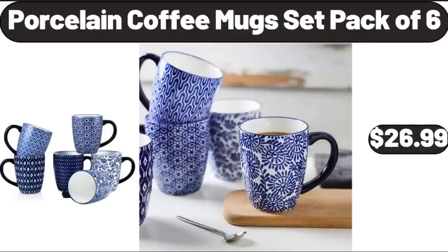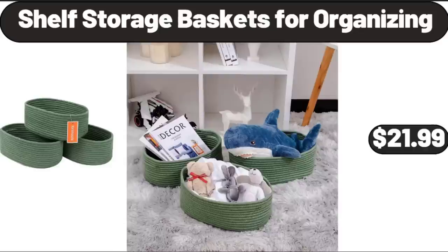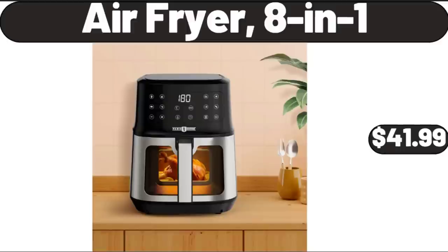Porcelain Coffee Mug Set, Pack of 6, $26.99. Shelf Storage Baskets for Organizing, $21.99. Air Fryer, 8-in-1, $41.99.